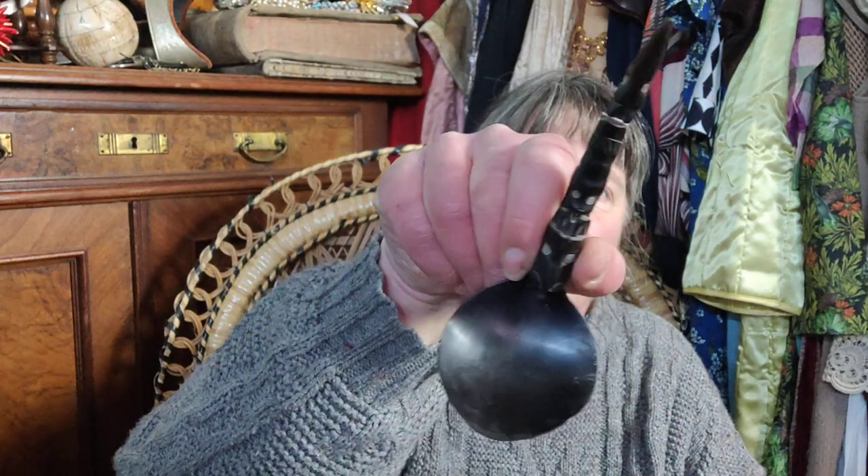Today I have got something fancy for you. This is a spoon from the northwest coast, so from Alaska. It's old, maybe from the 1920s or so.